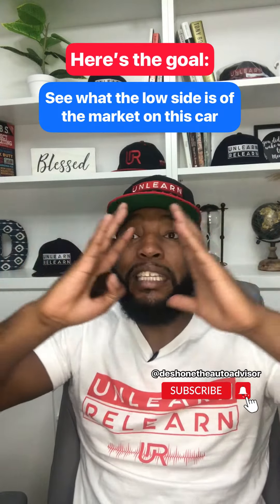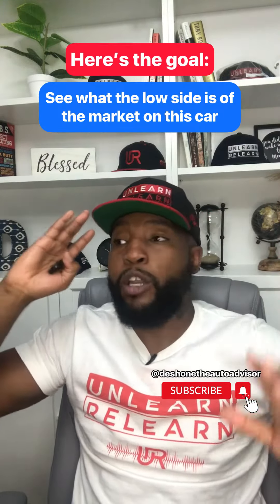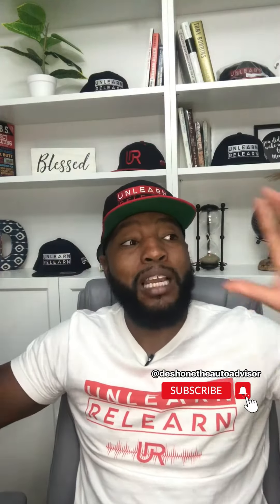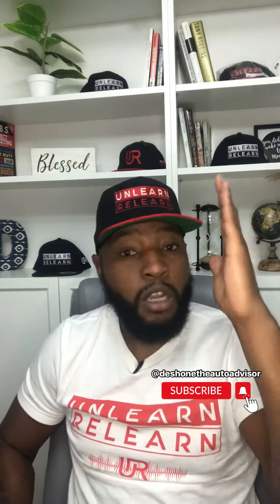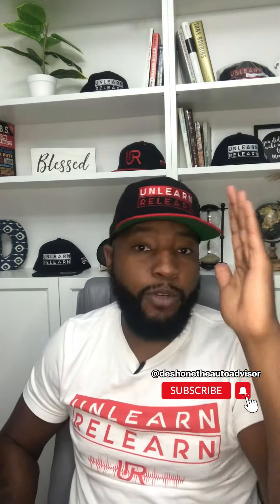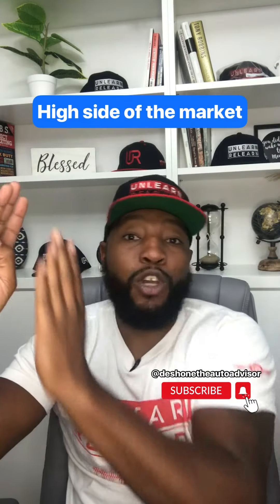Here's the goal — I need to see what the low side is of the market on this car and what the high side is. You're looking at all these websites and the low side of the market is always going to be terrible cars: flooded titles, rebuilt, frame damage, structural — that's okay. You need to see that low point. Then the high side is always going to be overpriced cars.